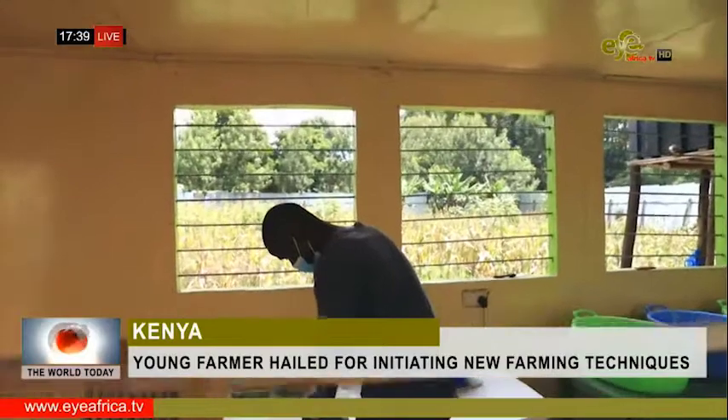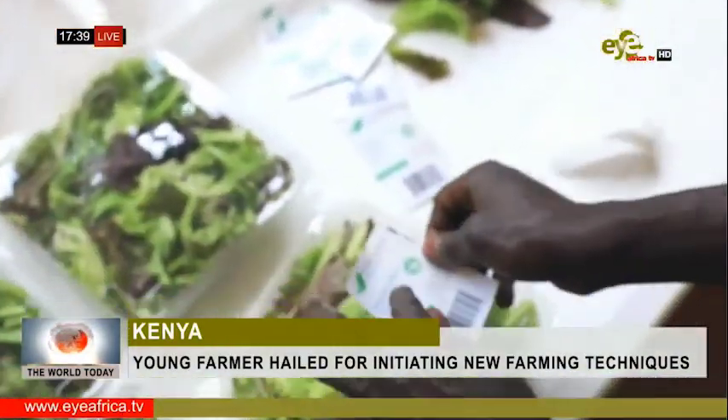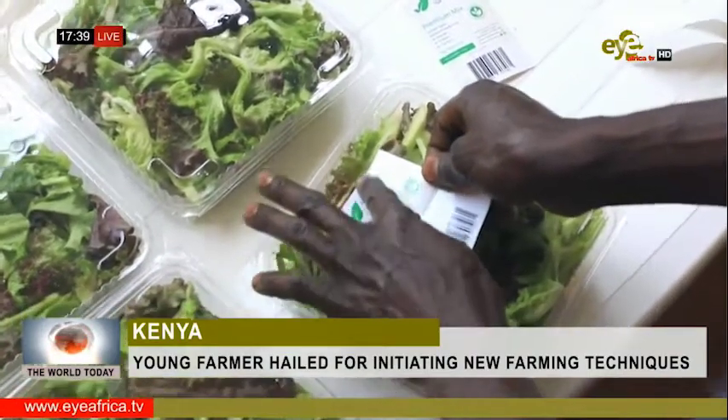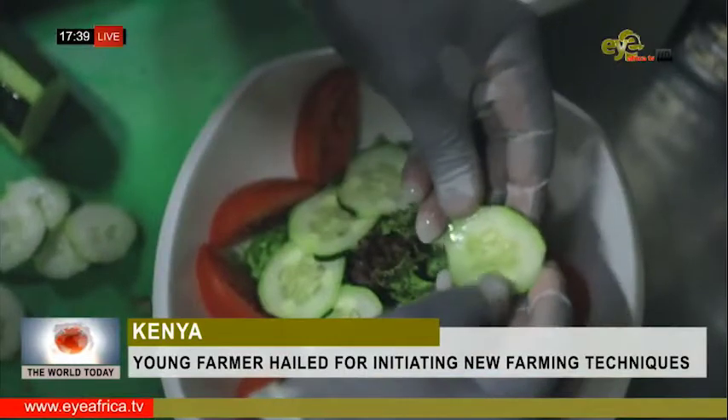As the global appetite for organic foods increases, Martino is already developing a long list of loyal clients, from online shoppers to grocery chains and restaurants.